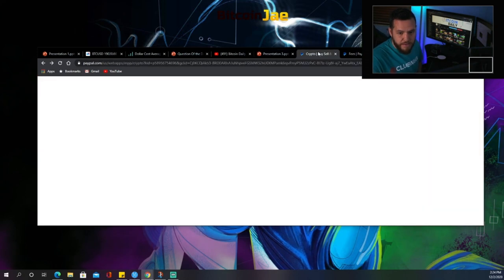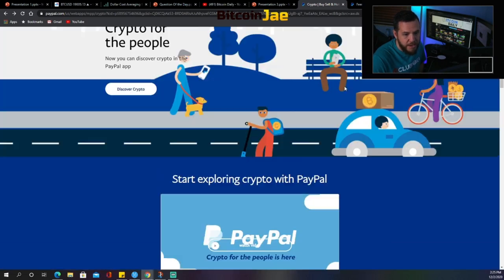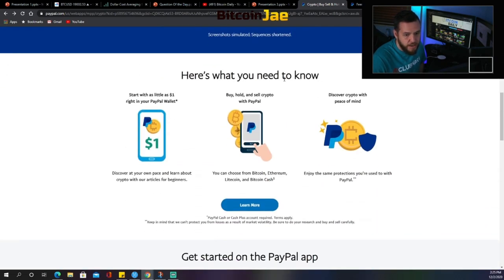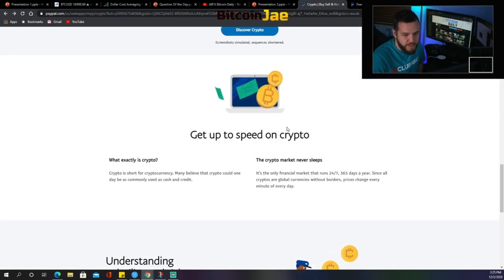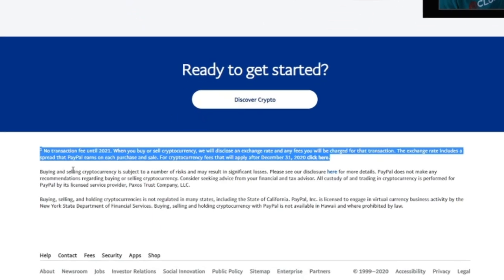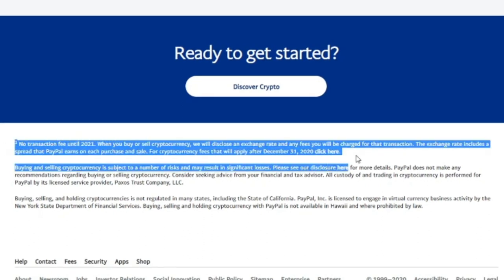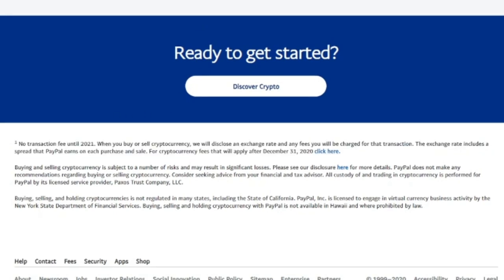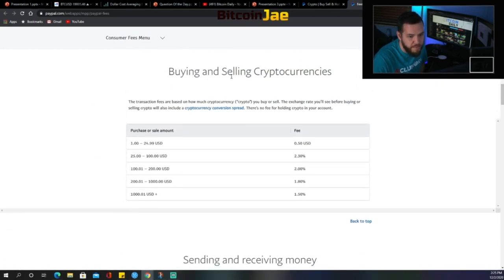Here's what it actually looks like: when you go to PayPal and click on Crypto, this is what pops up. It gives you all the different information, tells you how to buy it, covers getting started with crypto, understanding volatility, and right here it shows you 'No transaction fees until 2021.' When you buy or sell cryptocurrency, PayPal will disclose an exchange rate and any fees that will be charged for that transaction. So there are no fees until 2021.